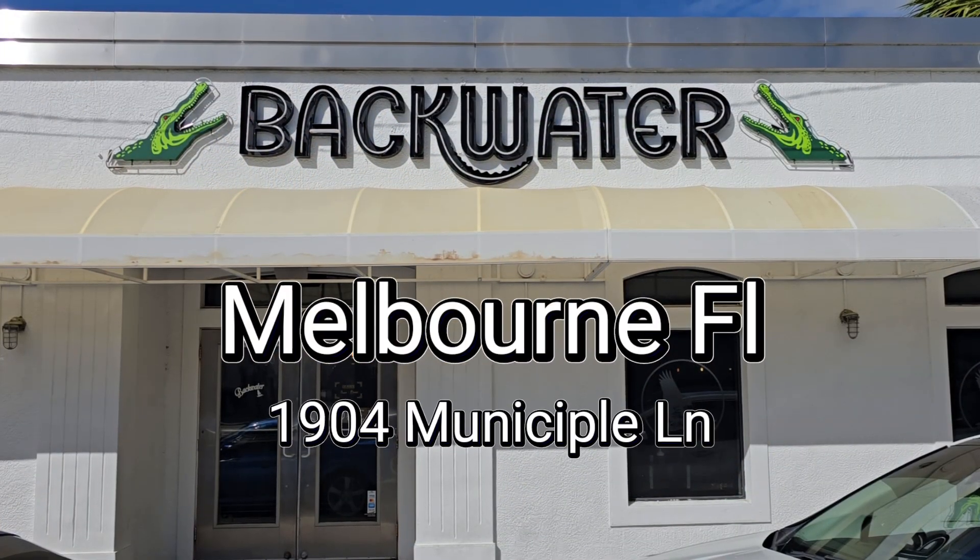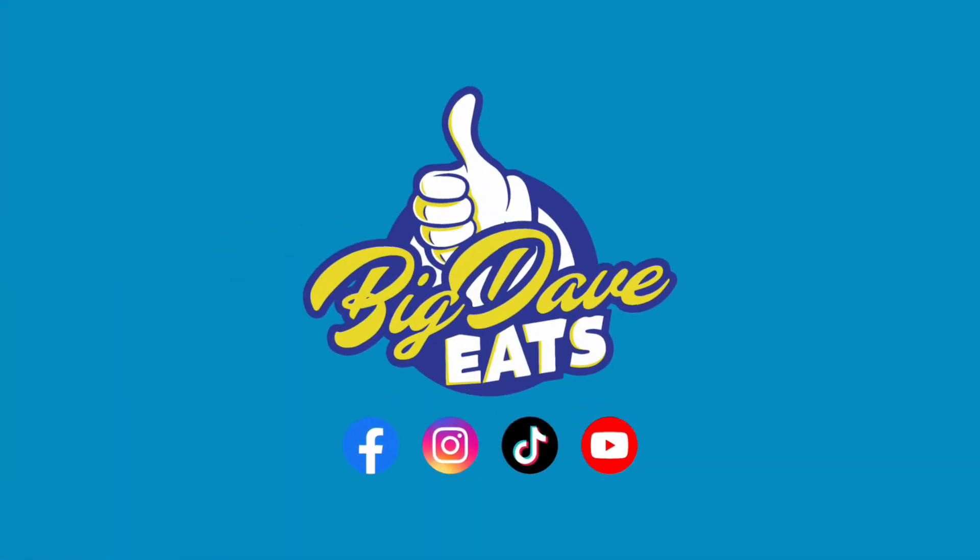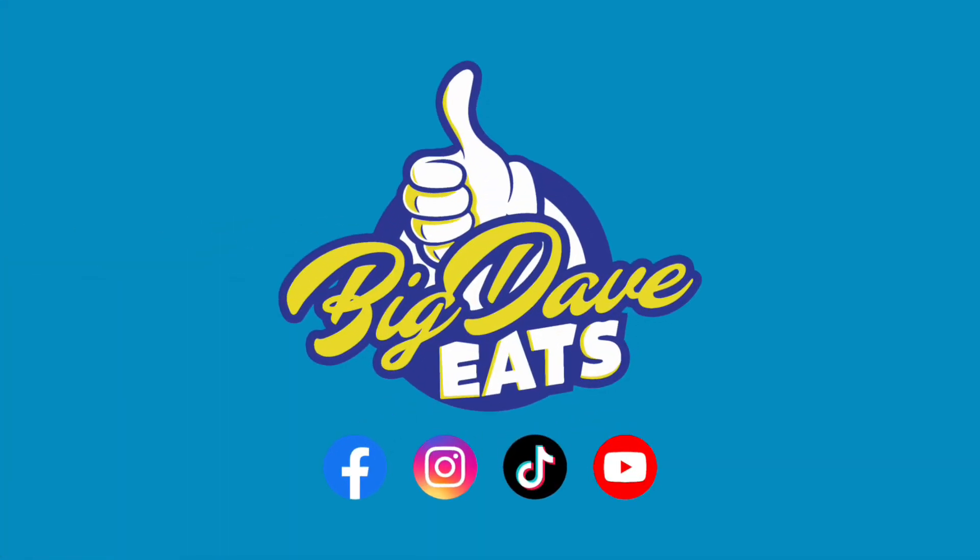Backwater, Melbourne, Florida — this is one of the places I want to go back and try everything on the menu. Hurry up, go give them a try, let me know what you think, and as always, follow Big Davey's.